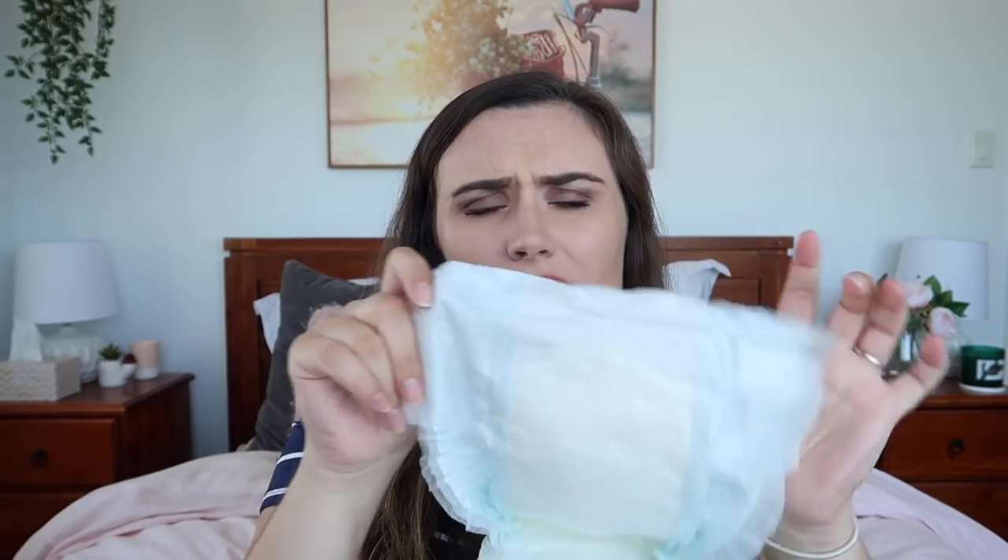The nappies have wings, and in the newborn sizes they also have an indicator line to tell you when they've done a wee, which is very helpful. Obviously the older they get, the less you need that. I also really enjoy the wipes — we get these in bulk. They have a thicker, more plush style but those are more expensive. We find the regular ones work, but occasionally I'll buy the more expensive ones if these are out of stock.